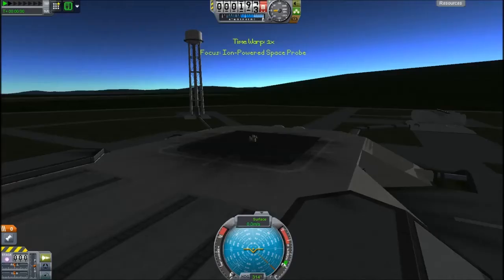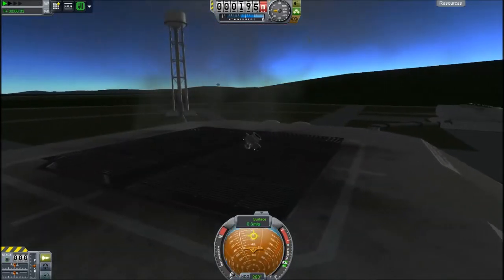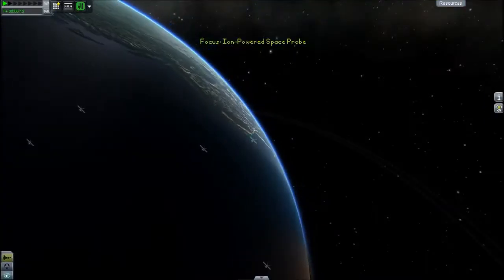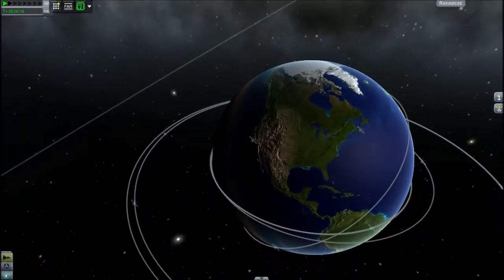Now they've put Kerbin on a tilt. As most of you hopefully know, Earth's axis is tilted relative to its orbit around the sun, which I'll explain visually in a little bit. But yeah, this is Vandenberg.